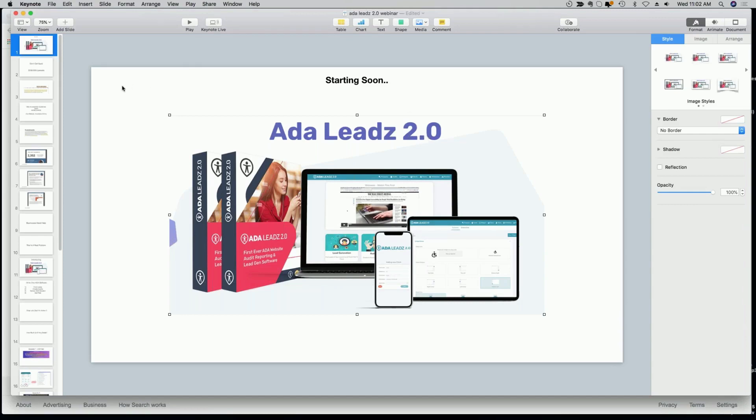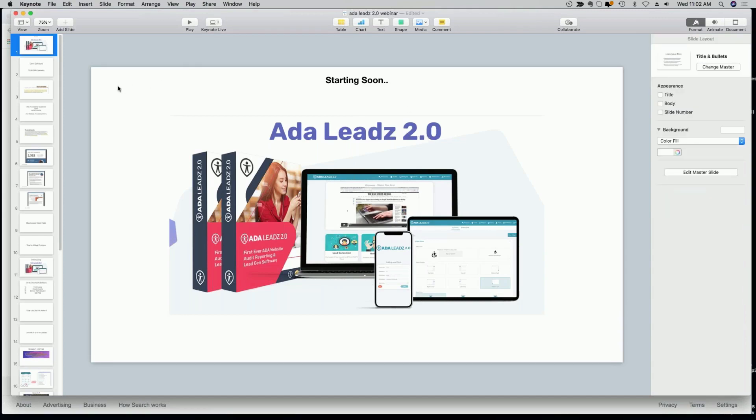ADA Leads 2.0. Thank you for being on this call. I'm going to talk about web accessibility guidelines, which means that your website has to be accessible. If not, you're open to a lawsuit.